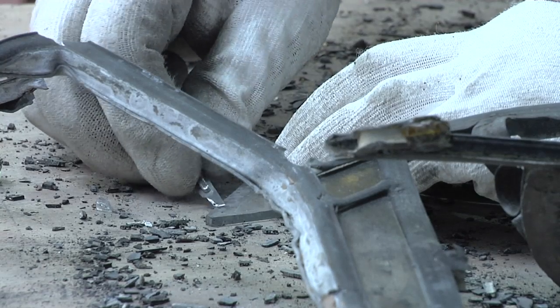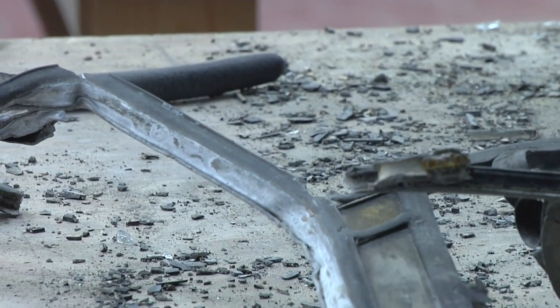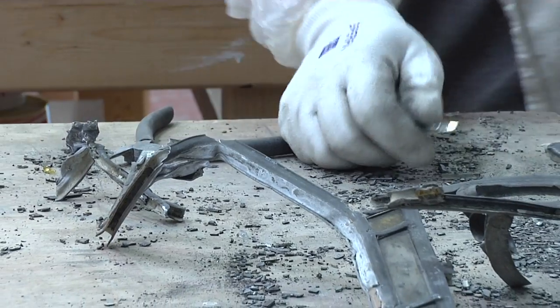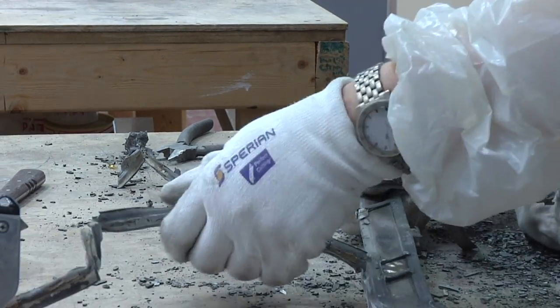What Garth is doing here is the messiest part of the process. He's stripping down the glass from the lead. You can see the tiny little fragments coming out — all of the excess old cement which has gone hard. Garth's just removing that from the very edges of the glass using a scalpel.